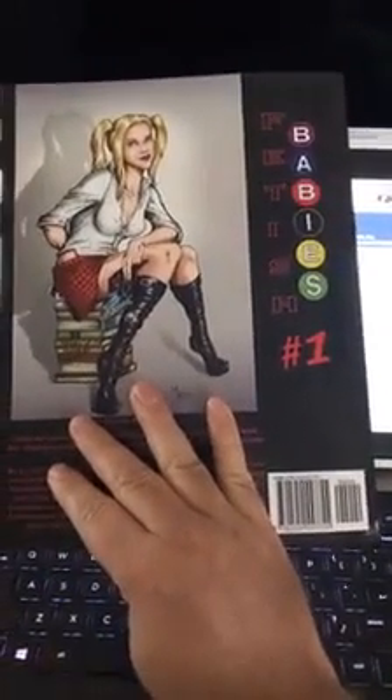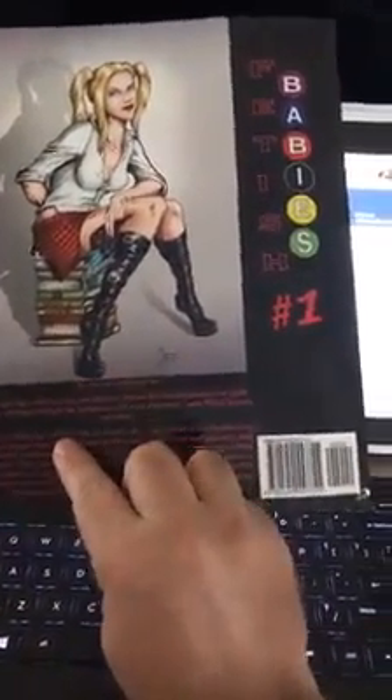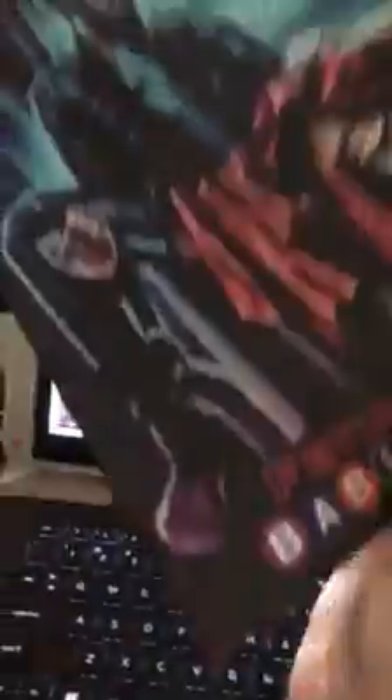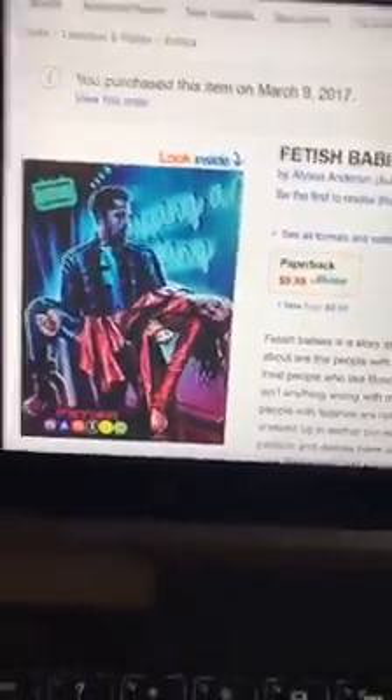But this was an opportunity for us to get into markets that we normally wouldn't be in by just going to comic cons. This is a way we could always offer to our fans so they can get this. So yeah, we're on Amazon — that's it! Thanks to everyone who joined us, just wanted to share all the good news.